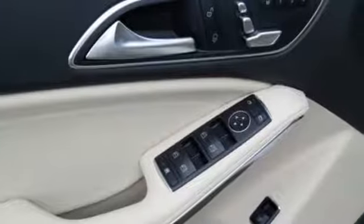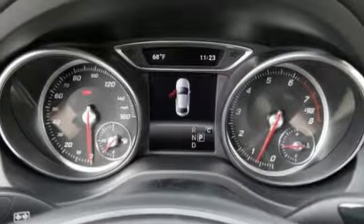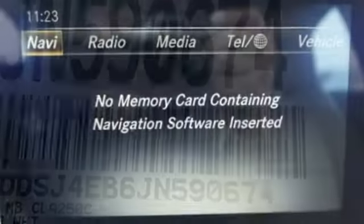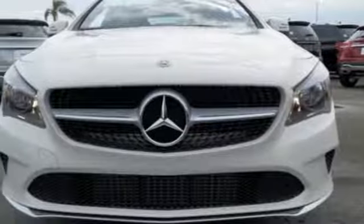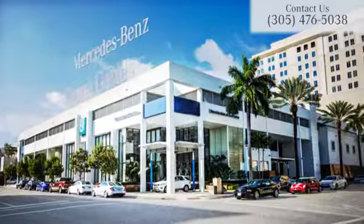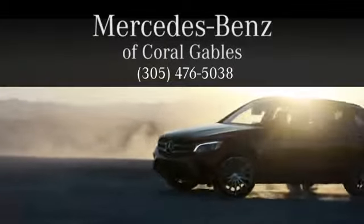Ambient interior lighting greets you, front sports seats and dual-zone climate control add to your comfort, and the central controller and 8-inch color display add to the intuitive functionality. Maximize your drive time with entertainment choices and sensational performance. Treat yourself to this CLA today. At Mercedes-Benz of Coral Gables, we look forward to your visit and deliver excellence at every mile.